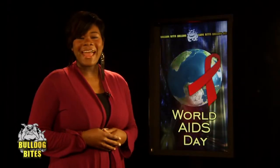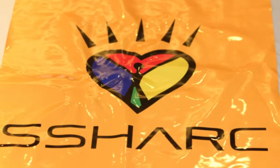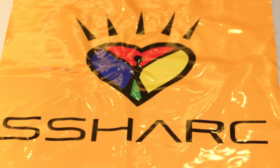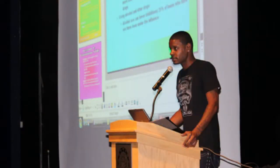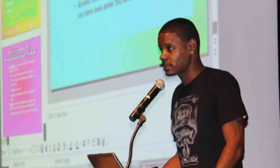Last week, a World AIDS Day event took place in the PAC. It was presented by the Office of Student Life and Leadership and the South Suburban HIV-AIDS Regional Coalition. Awareness of this disease and its effects have continued to be a vital subject in medical research throughout the South Suburban community and the nation alike.